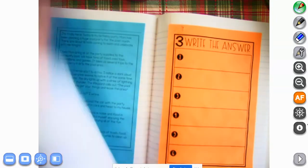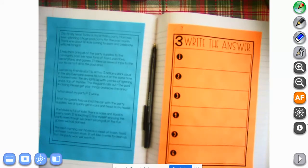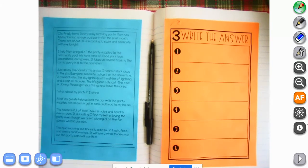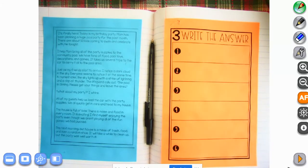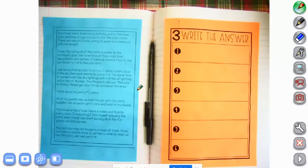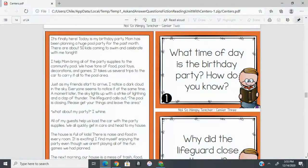I'm going to need something to write with. Go ahead and get these glued in. We're going to be doing a lot of back and forth with the camera so you can see the cards that I have. We're going to be doing some answering questions. This story, 'It's Finally Here,' that we just glued in our notebook — the blue one — is the same as the one you see on the screen.